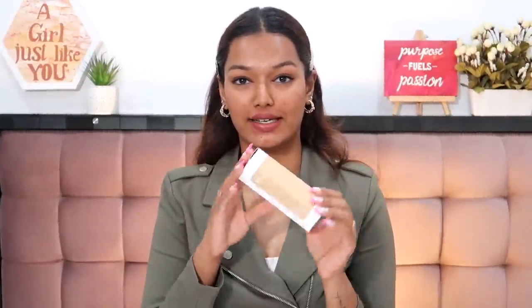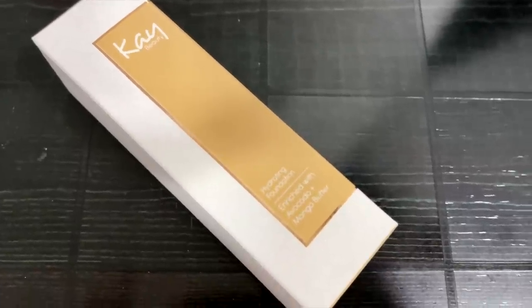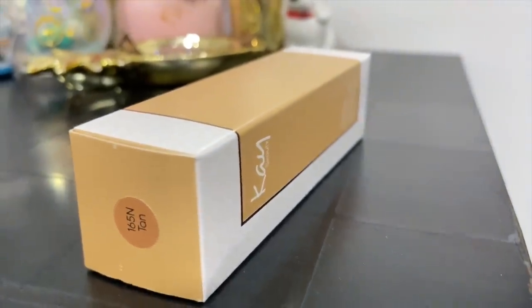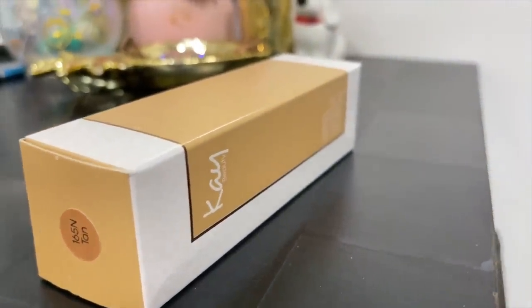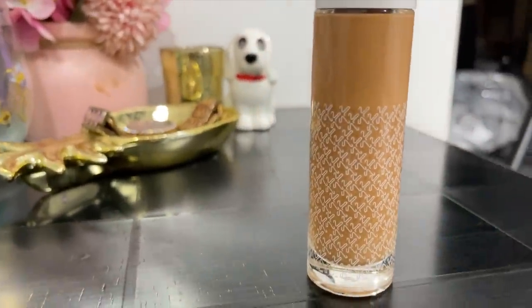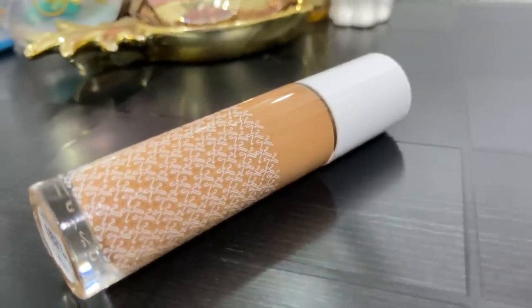So we have the foundation right here. Let's talk a little bit about the packaging. It comes in this unique art tin — it has a little bit of a shade tint to it so you know what shade you're ordering. The shade number is right on top. 165N is the shade I got for myself. I really like the packaging on K by Katrina products. The bottle itself is a glass bottle and it has the entire branding embossed over here — very nice and minimalistic.